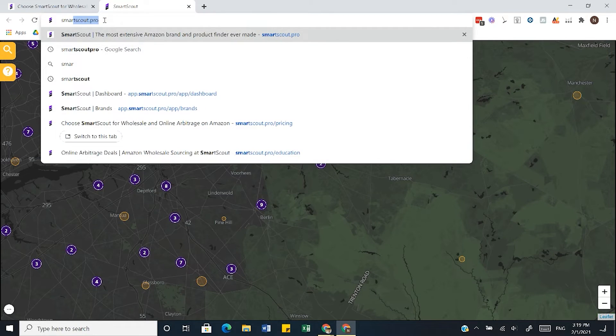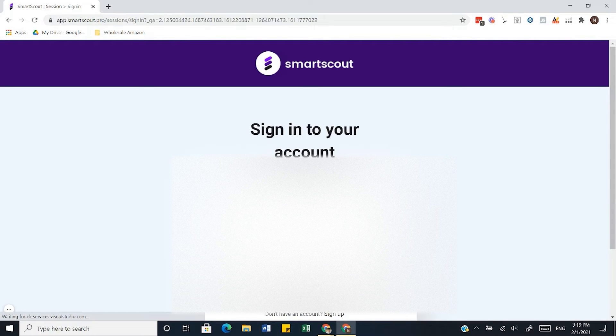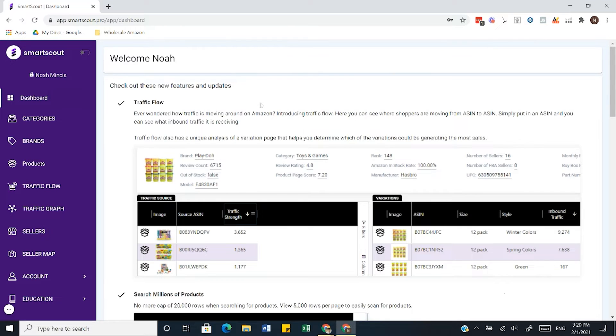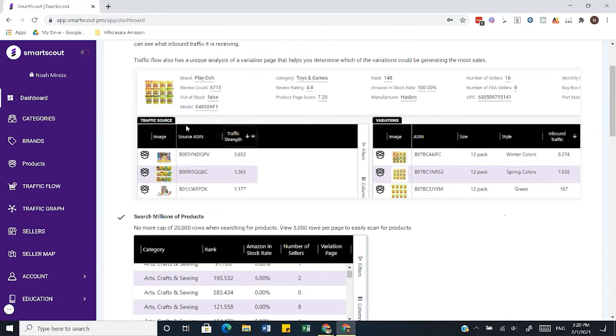So let's actually log into the software so I can show you the bread and butter of SmartScout Pro. By the way, this is not a paid endorsement — I actually genuinely love this software. When you log in you're going to have your dashboard, which is where you'll see all of the new updates and features. If you sign up at a later date you're going to see different features because they are constantly updating the software.